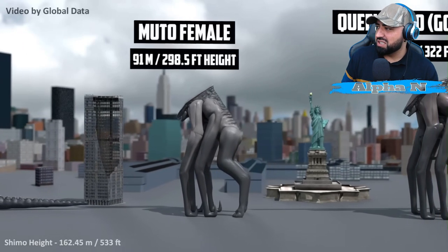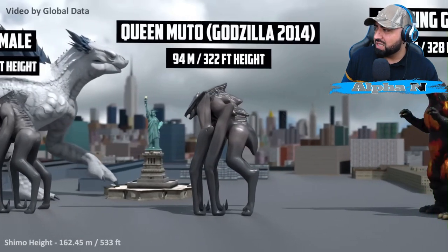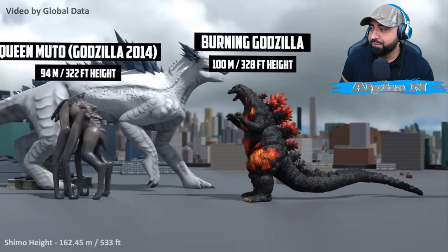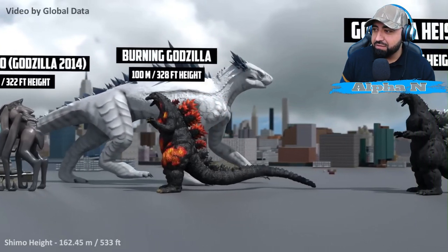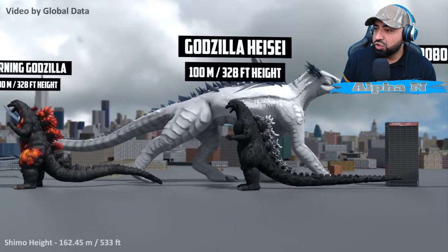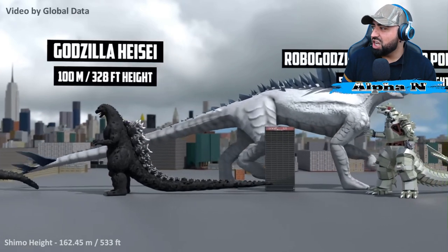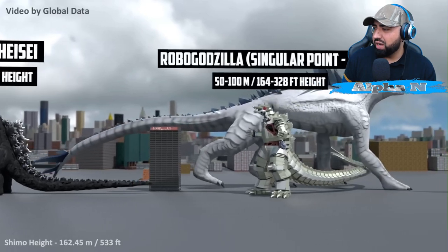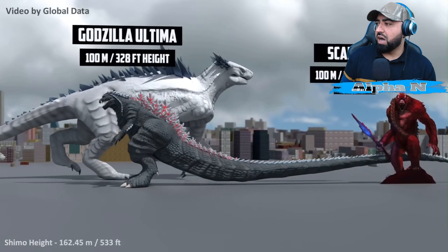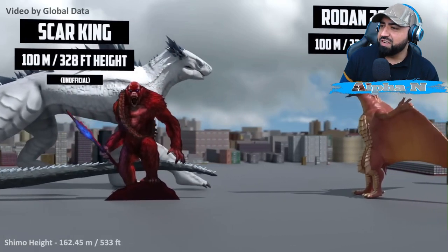Queen MUTO. Godzilla 2014: 94 meters. Burning Godzilla — everyone's gonna love this one, you know it, one of the fan favorites. Burning Godzilla Promo: 100 meters. Godzilla Hazy: 100 meters as well. Robo Godzilla Singular Point 2021: 50 to 100 meters. Wow. Godzilla Ultima: 100 meters. Skarking — now we're talking, unofficial, because we really don't know Skarking's height, width, or powers that much.